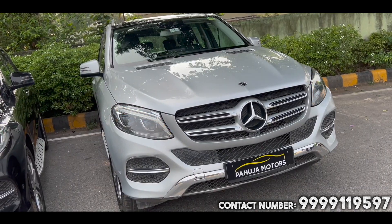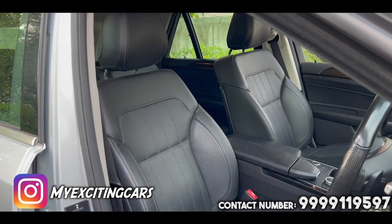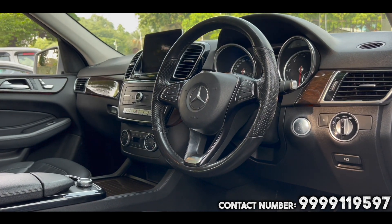This is a Mercedes-Benz GLE 250D 4MATIC variant, 2020 registered. This car is driven around 48,750 km. Again single owner, in diesel variant.